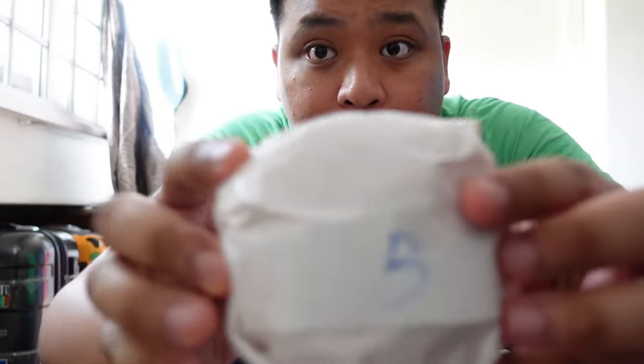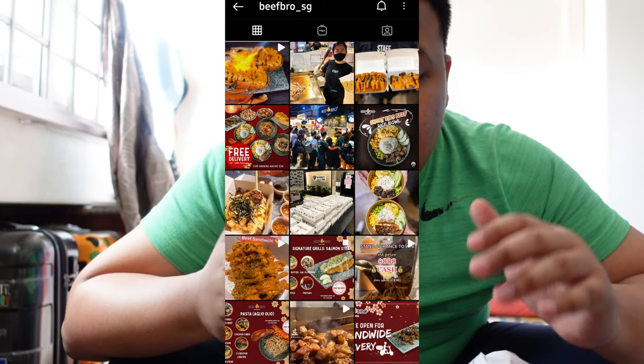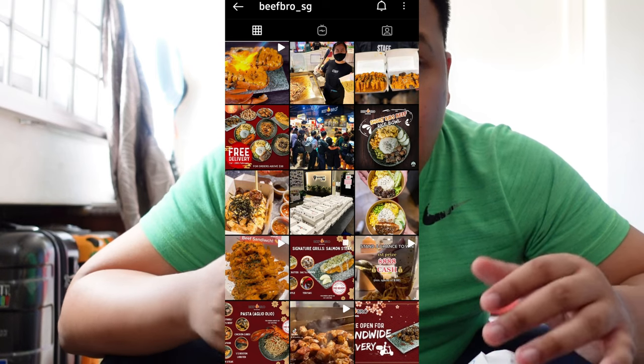Over here we got the chicken and this is the beef. If you guys want to know more, I will leave the link in the description below, as well as the Beef Bro SG Instagram so you can take a look. There's a lot of orders and variety to choose from other than Ramli Burger. Go check them out — Beef Bro SG.